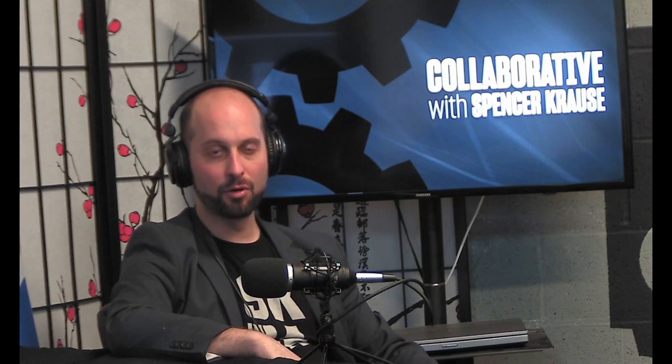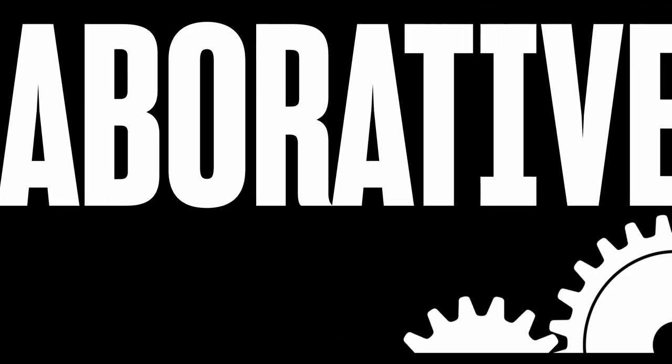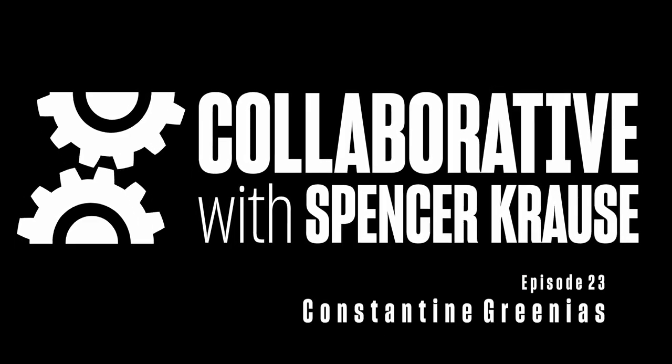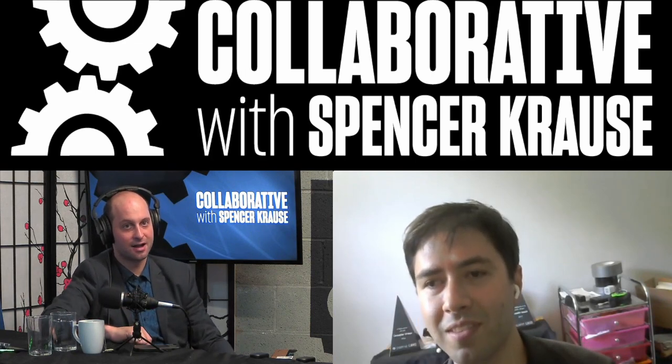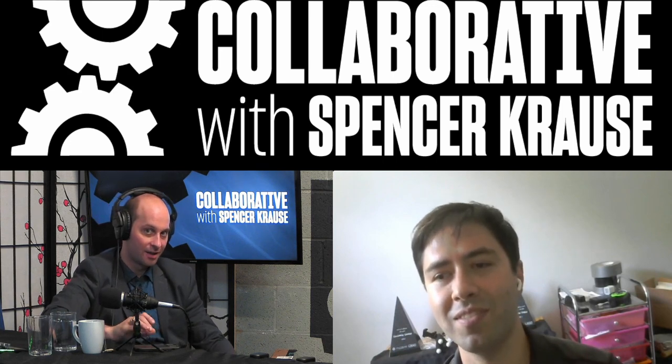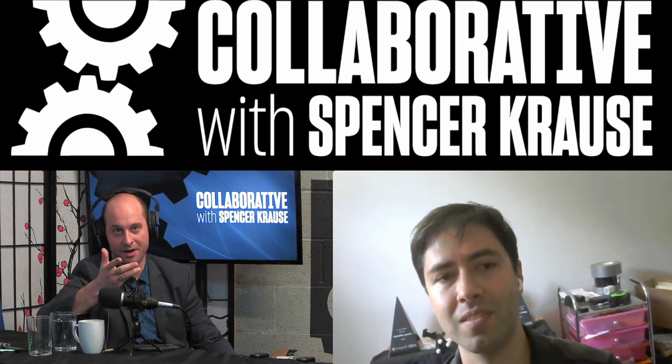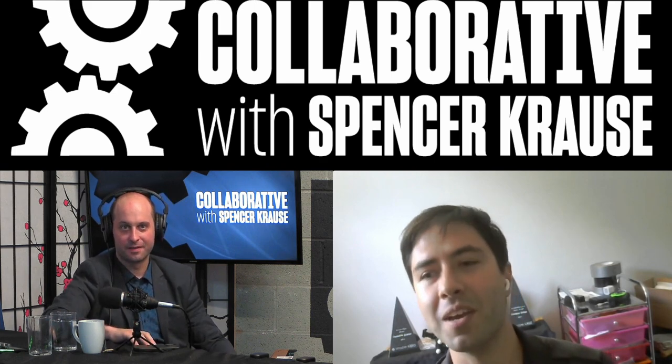Welcome to Collaborative with Spencer Krause. This is a place for accomplished professionals to talk about their life and their work in an informal and hopefully insightful way. If you like what you see, hit subscribe below. Enjoy the show. Welcome to the Collaborative Podcast. I'm your host, Spencer Krause. Our guest today is Konstantin Grinius. Konstantin is the president of Magnet Baron — the Magnet Baron himself, if you will. It's a Warhammer 40K company that makes magnetic float stands. Pretty cool stuff for the hobby sector. Konstantin, also a bit of a serial entrepreneur. Konstantin, welcome to the pod.